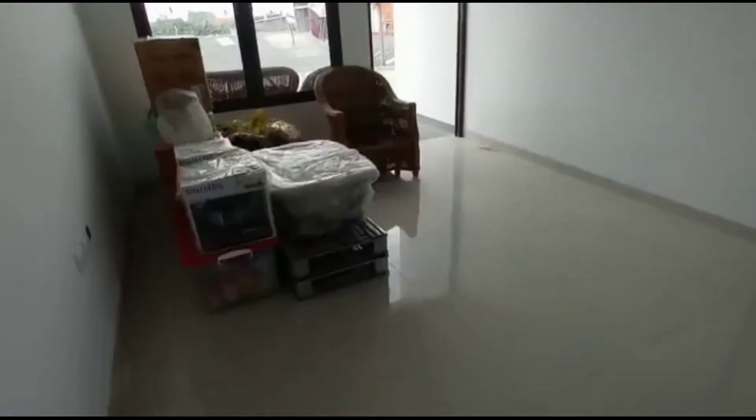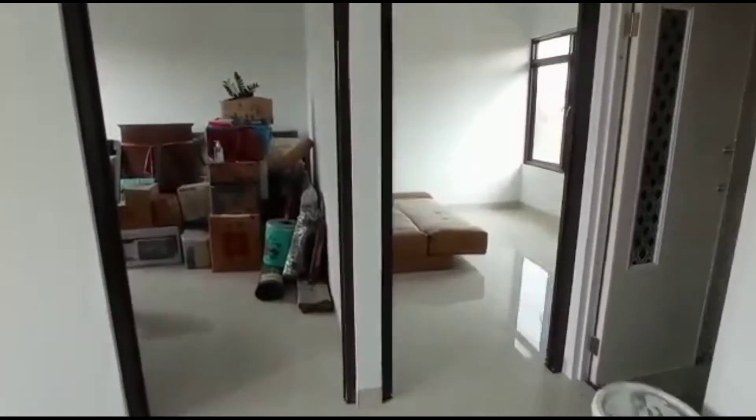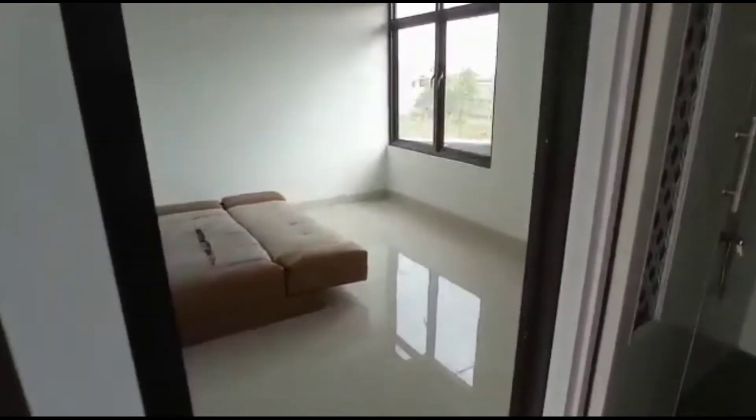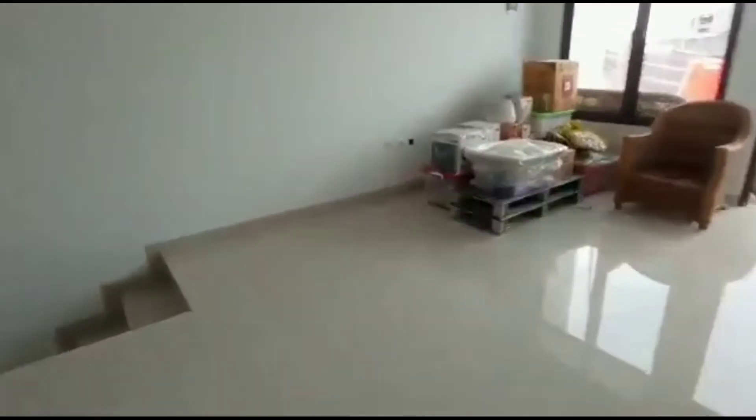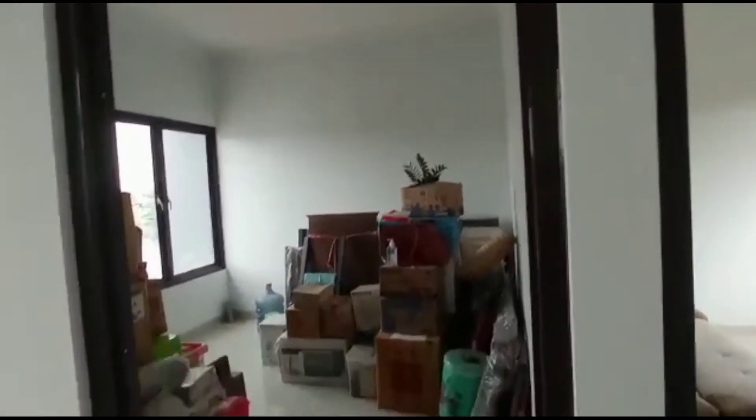Ini mungkin untuk ruang keluarga ya, di daerah sini. Lalu di atas itu ada dua kamar lagi. Ini kamar kedua, ada jendelanya ke belakang. Lalu ke kamar berikutnya, kamar ketiga. Ini kamar utama mungkin, karena kamar ini adalah kamar yang terbesar.